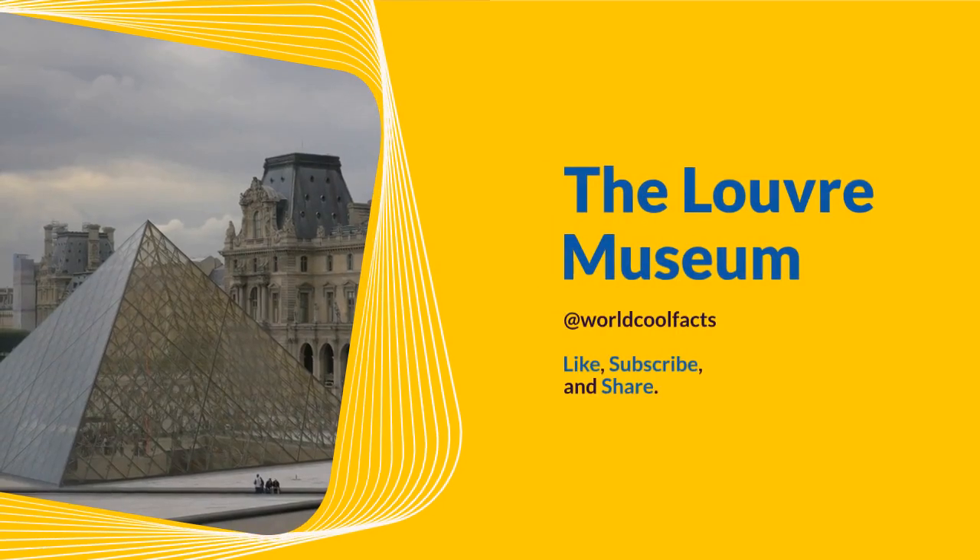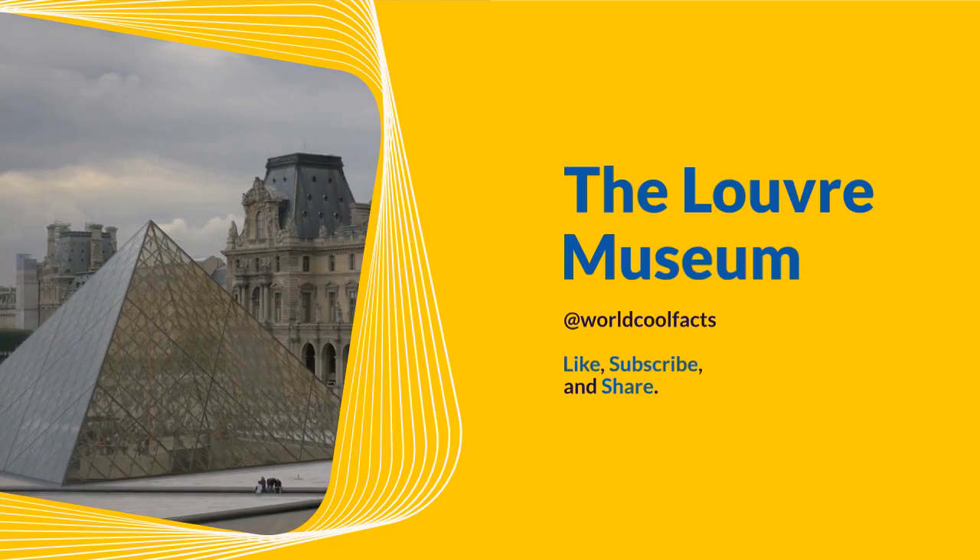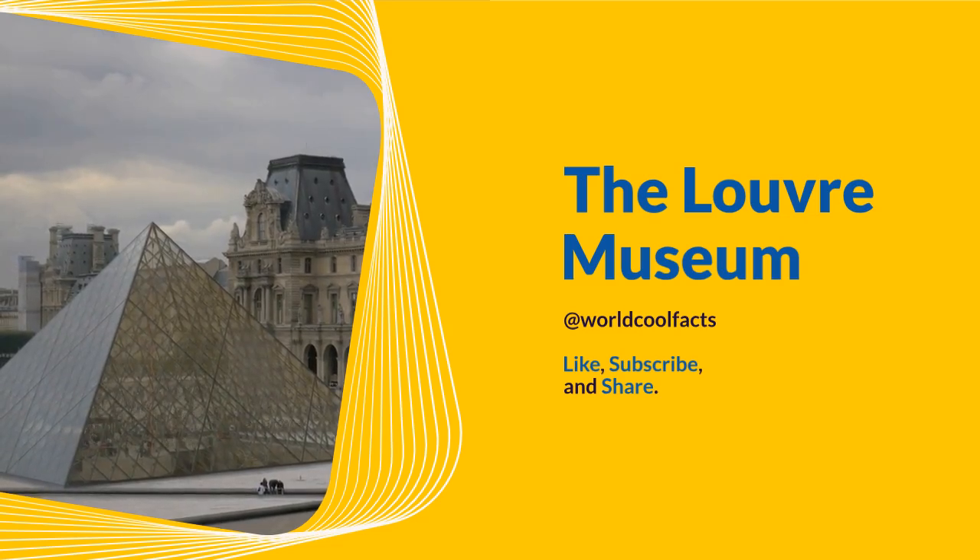Welcome to World Cool Facts. Today we are going to share some amazing facts about the Louvre Museum. If you love learning about the amazing things in this world, give this video a like and subscribe to our channel. We hope you enjoy.